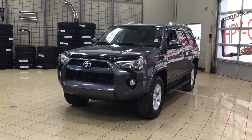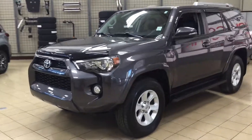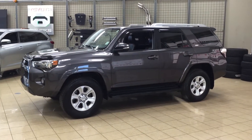The most notable features on this SR5 are its navigation system, its power moonroof, as well as its heated front seats. I'm going to go through a couple more features on the inside and outside of the vehicle to get you better familiar with this 2016 Toyota 4Runner SR5. Let's get started.